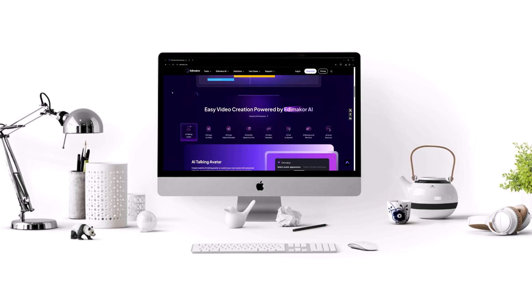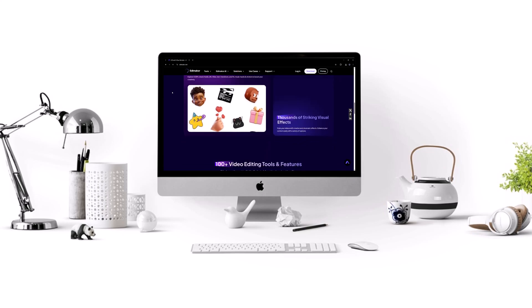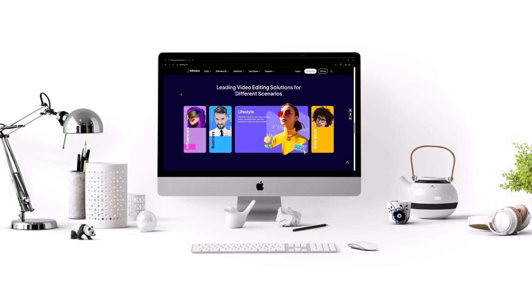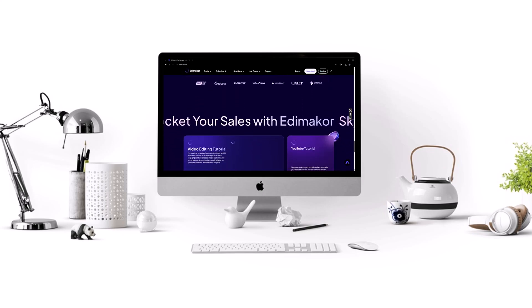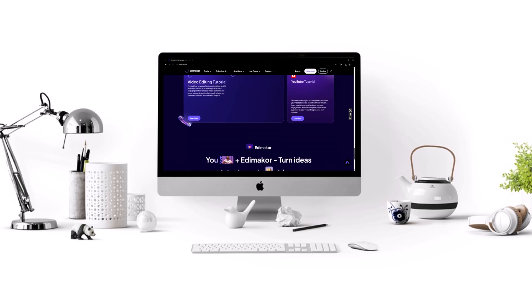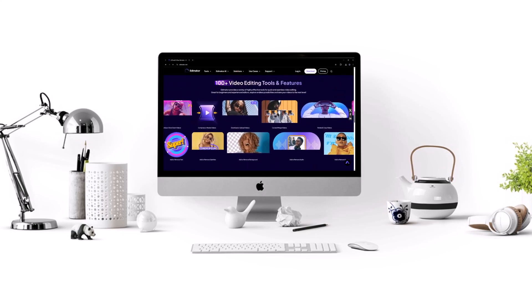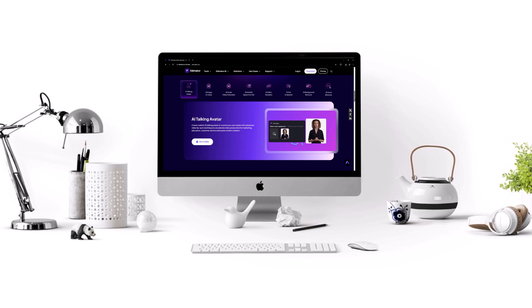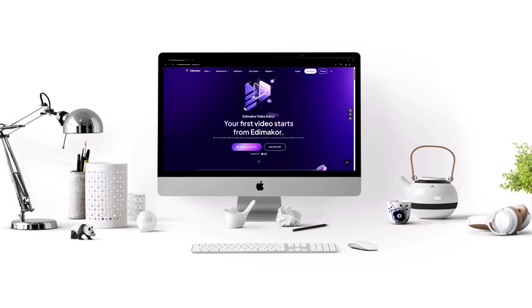Hey creators, the YouTube battleground is fiercer than ever in 2025, but don't worry, I've got your back. Today, I'm going to show you five powerful editing techniques that can take your videos from basic to viral. And the best part? We're doing everything inside one tool: EddyMaker by Hitpaw. If you're ready to save time, boost engagement and level up your content, stick around. This is the video you don't want to miss.